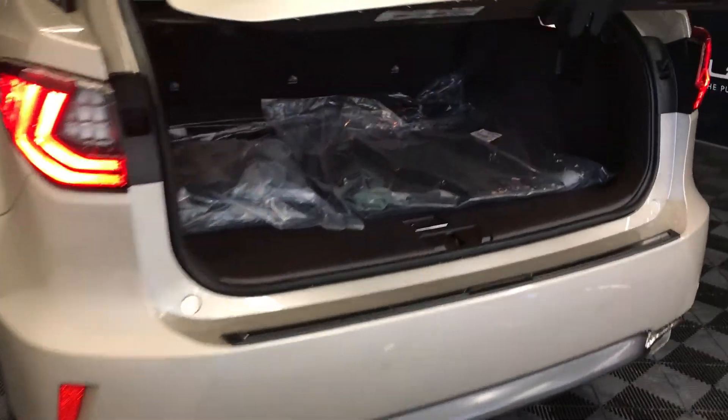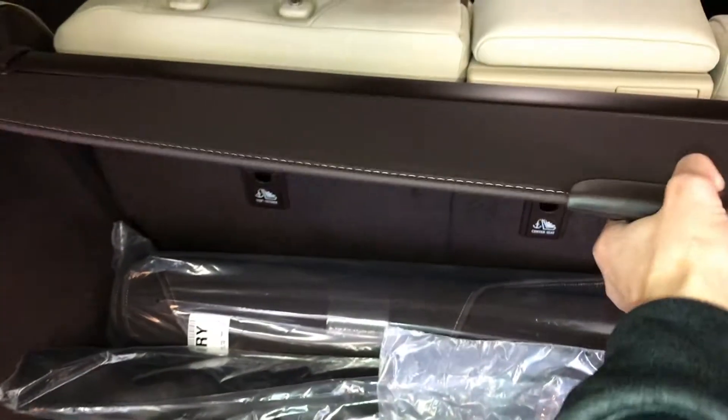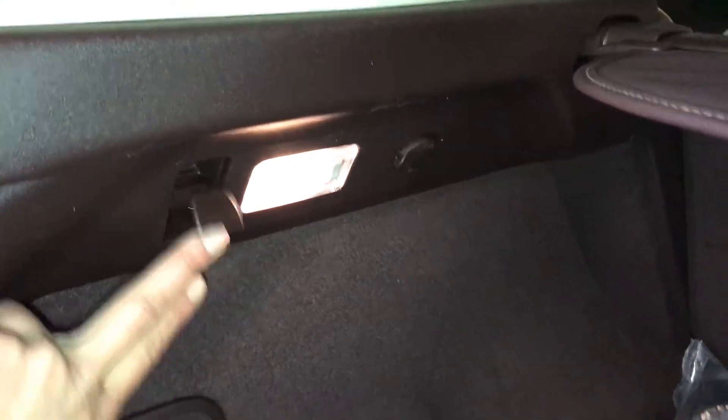Power adjustable head restraints, spare tire and jack located underneath the floor, rubber and carpet floor mats inside the vehicle, full-length carpet for the trunk area, cargo cover — removable — cargo net, cargo tie-downs in four corners, hooks, lighting, and power outlets.